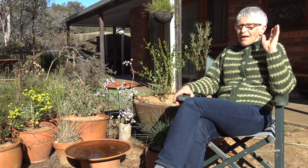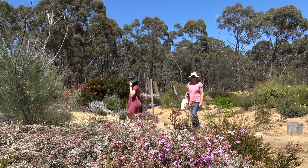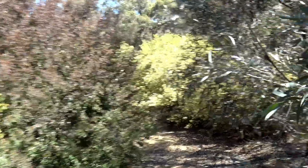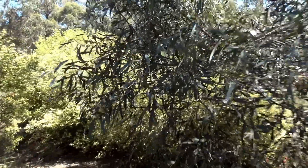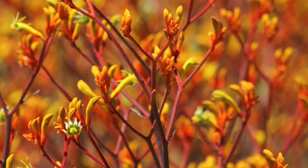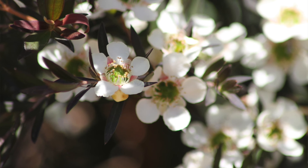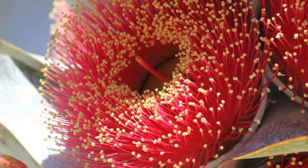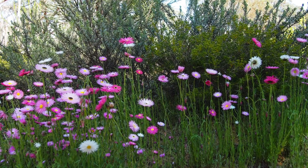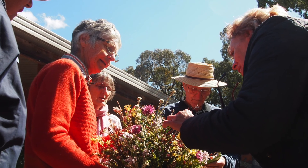Since the COVID lockdowns, wildflowers have become so popular. People have become patriotic and started requesting bouquets of Australian native flowers, which has been hugely exciting because they were so underappreciated before. They're absolutely beautiful, some are perfumed like the boronias, and they last — many people say they still have their bunch of wildflowers and they've dried superbly. They're just marvellous.